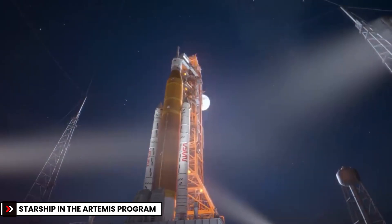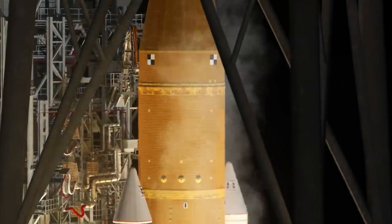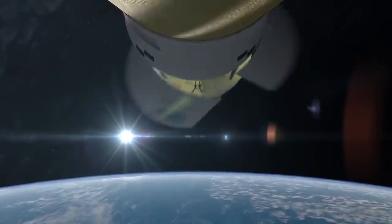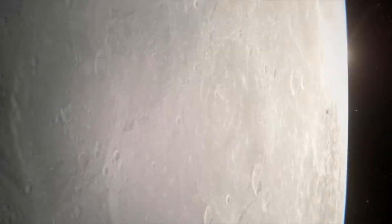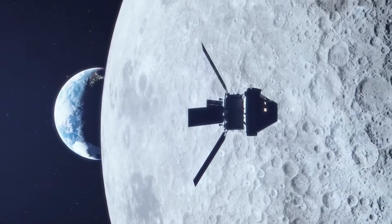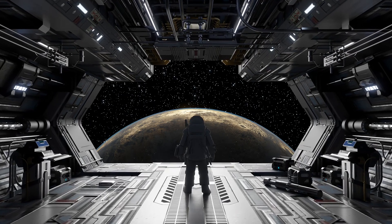These landing legs aren't just theoretical — they're tied directly to NASA's Artemis program. NASA selected SpaceX's Starship HLS as the lunar lander for Artemis III, the mission planned to return humans to the Moon. But to make that happen, Starship must prove it can land safely. Here's how the mission will work: a regular Starship launches to orbit, then multiple tanker Starships refuel it. The HLS variant heads to lunar orbit, where it will dock with NASA's Orion capsule. Astronauts transfer into Starship, descend to the Moon, and land using those new legs.